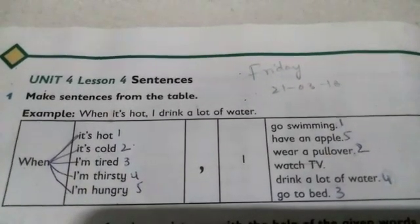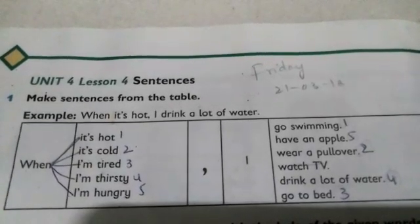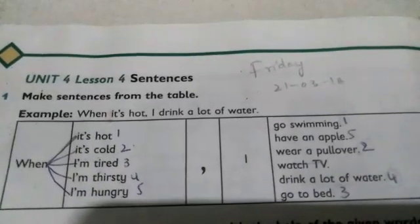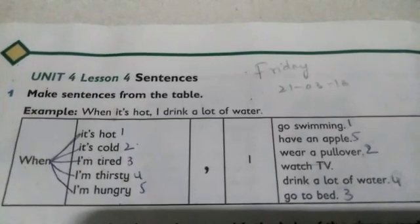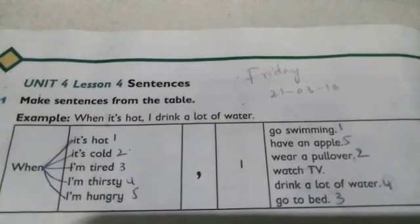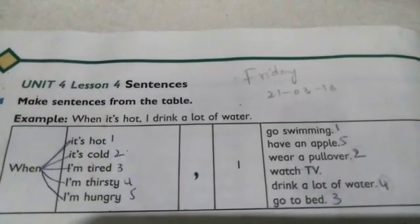We have 5 columns in this question. First of all, write numbers in column number 2 in sequential order. Then we will match or connect these words or phrases to transform them into a meaningful form. Look at number 1: When it's hot, I go swimming.